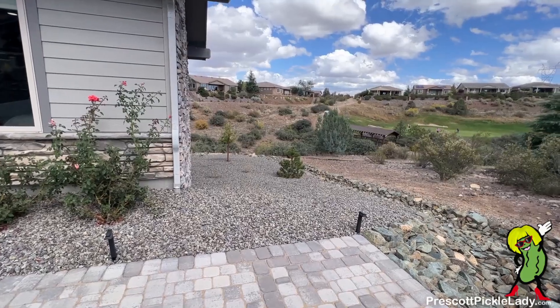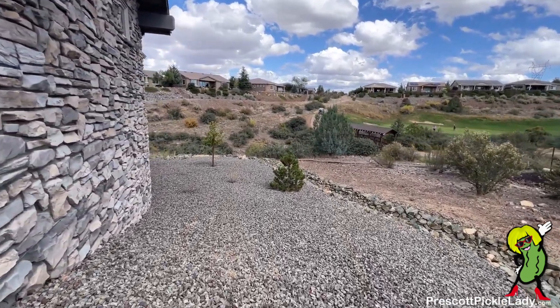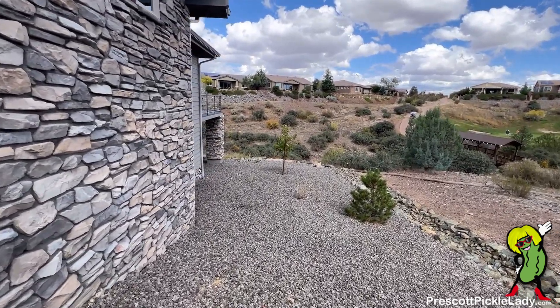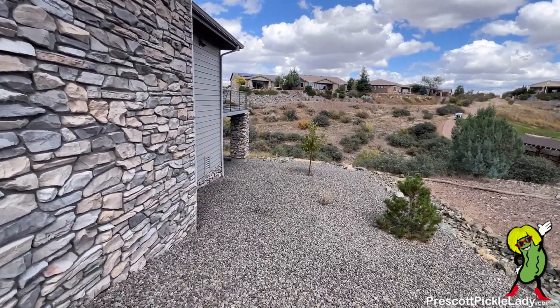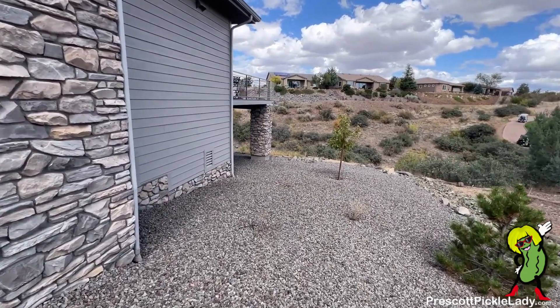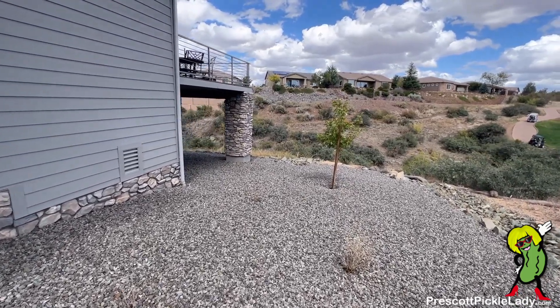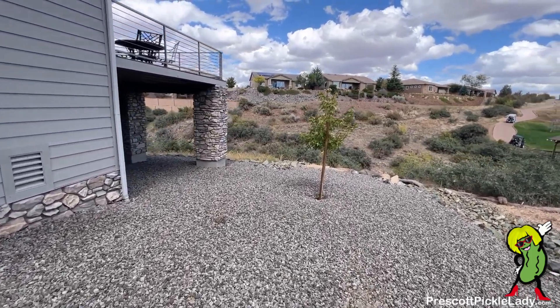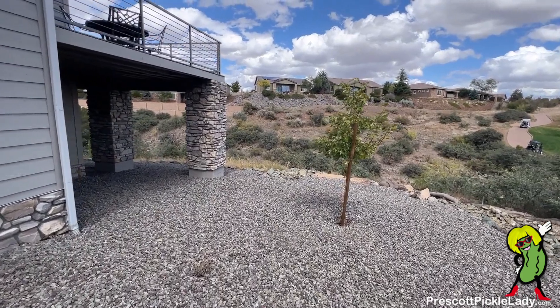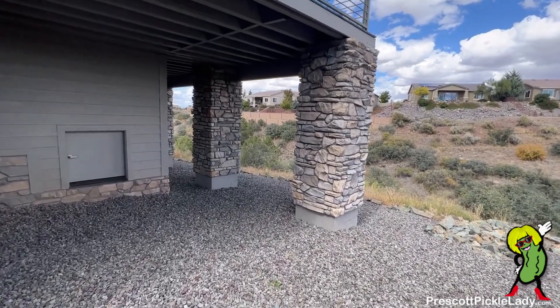Another quick shot of the golf course. I'll take you around the side — going around the right-hand side of the house. You can see that same bridge straight ahead, and you can kind of see the underside of the house. There is a crawl space under the house. There's no access to it from the home — there's a little half door you'll see in a minute. And there it is — that's how you access the crawl space.